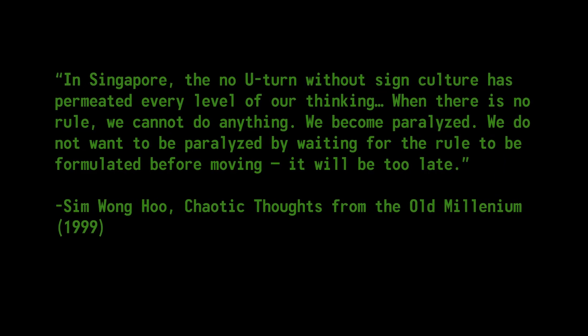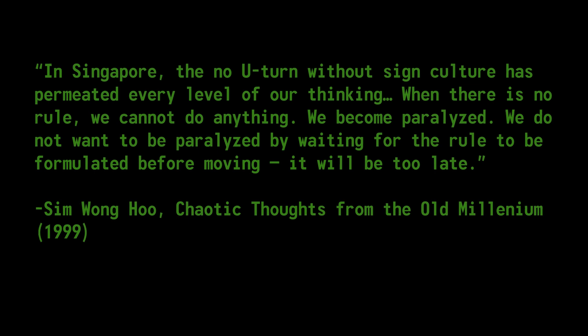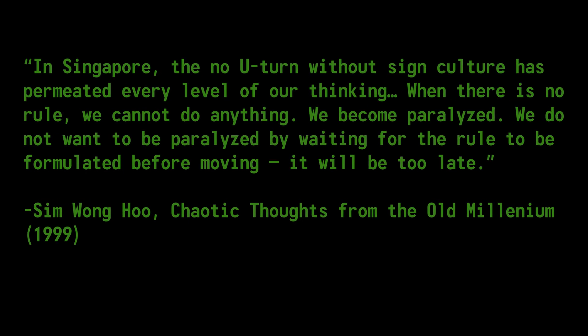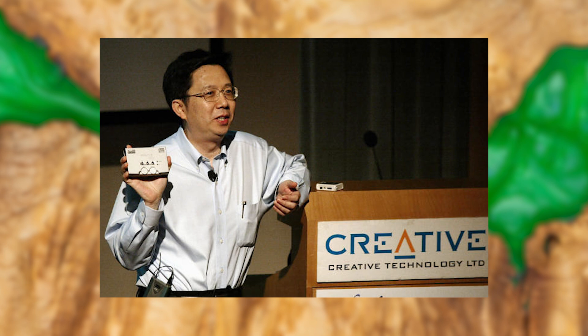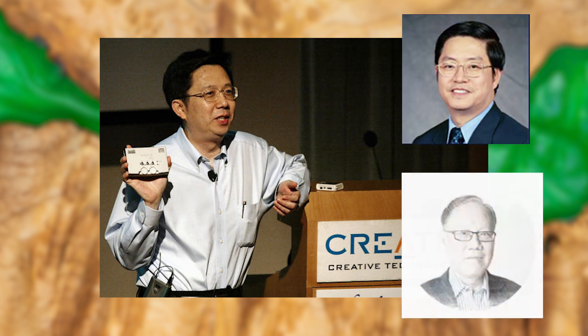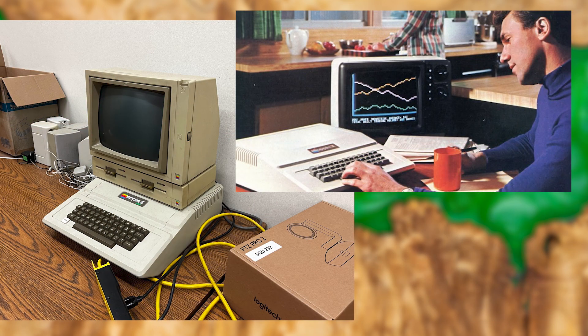In Singapore, Sim Wong Hu spoke to a culture of not waiting for rules before acting — unwilling to be paralyzed by waiting for permission to move. In 1981, Sim Wong Hu founded Creative Technology with his childhood friends and classmates Ng Kai Wa and Chae Kwong Soon. They started as a humble computer repair shop in Singapore that also developed add-on memory modules for the Apple II.